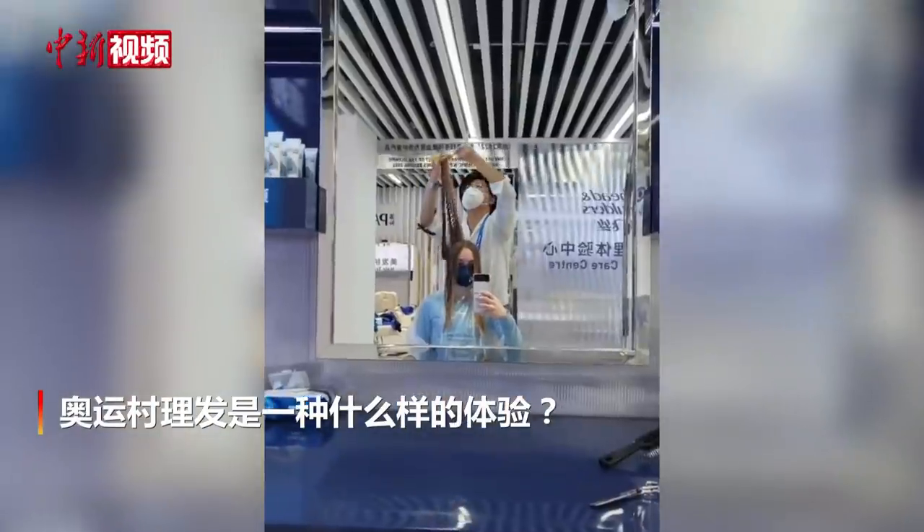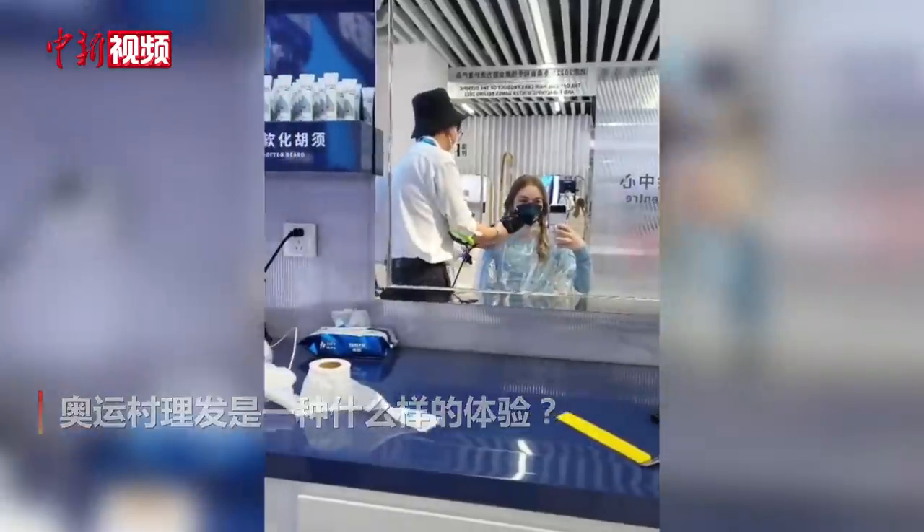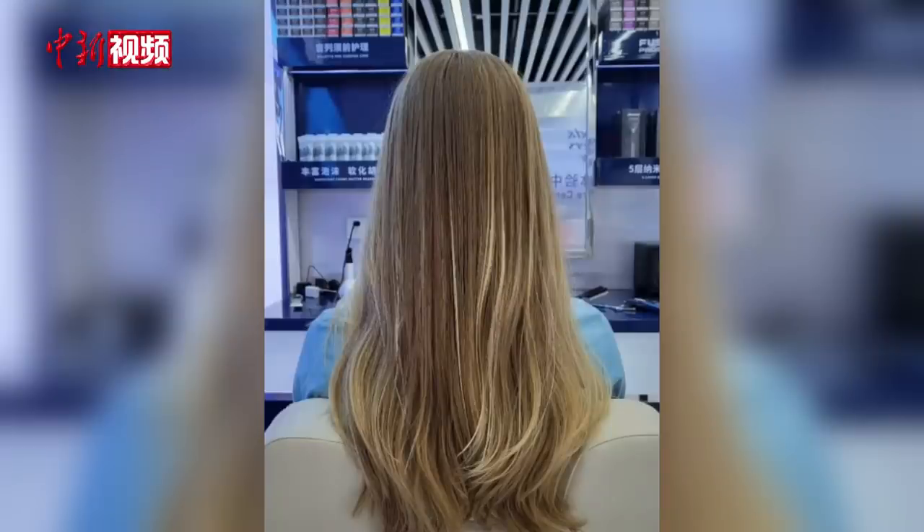So this is my before on the front, and then this is after on the back.